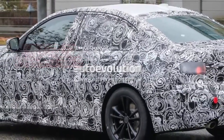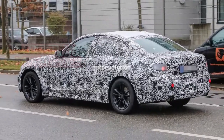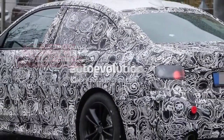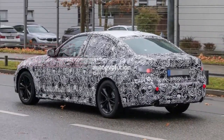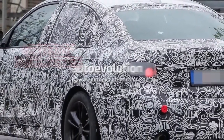The extra practicality brought by that rear window should be just one of the extra features delivered by the cabin of the next-gen 3 Series. While the rear legroom is expected to grow a bit, the automaker will increase perceived quality — and here's to hoping BMW interiors will finally rival Audi and Mercedes-Benz ones.